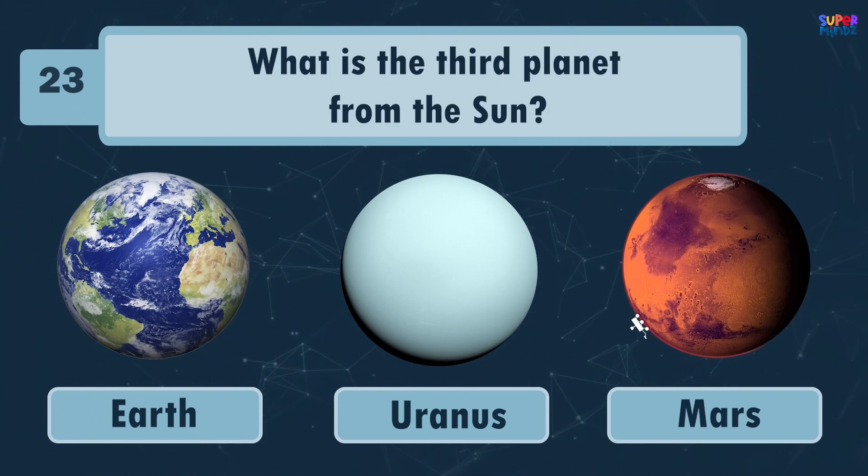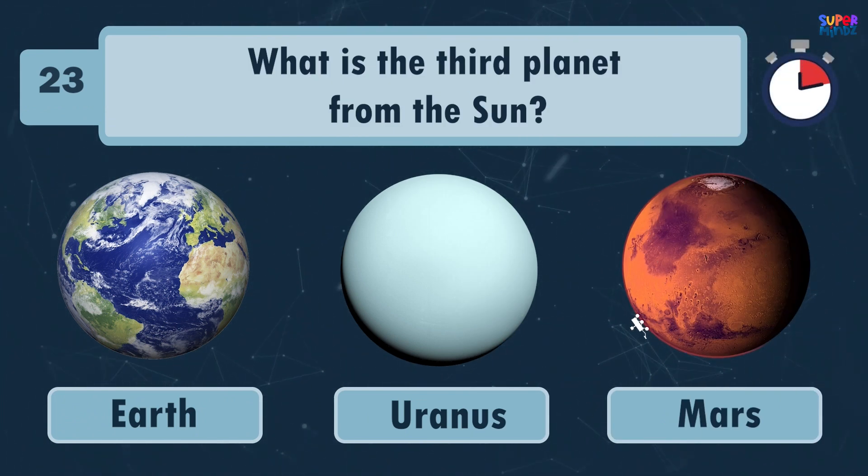What is the third planet from the Sun? Earth!